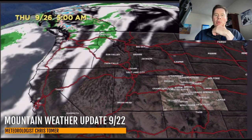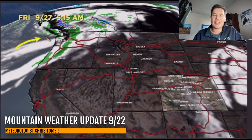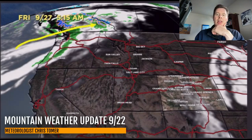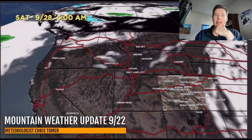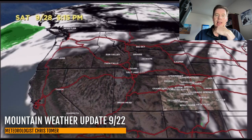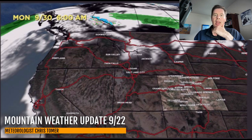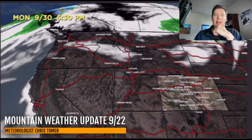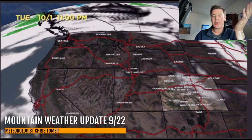Thursday morning, Thursday afternoon — another storm system affecting the same areas. There's some blue showing up, but that's really high elevation snowfall above 10,000 feet. By Saturday, Saturday afternoon, Sunday — another storm system hitting many of the same areas up in BC. Then Monday, Monday night, Tuesday, and then that's the 1st of October.